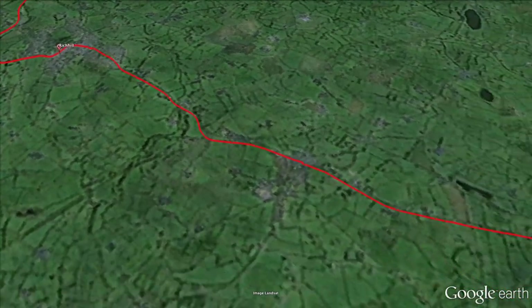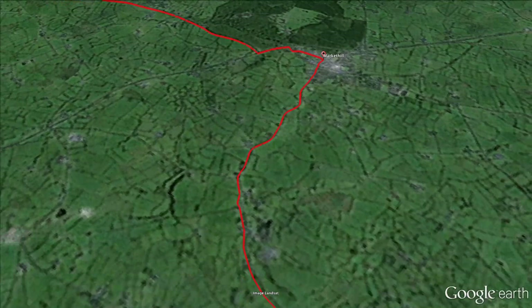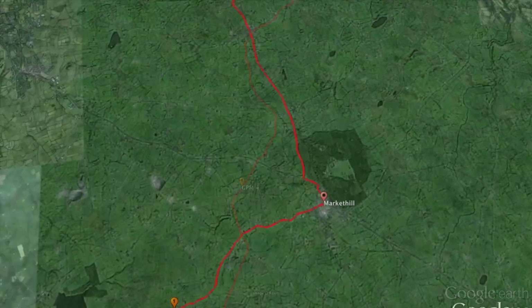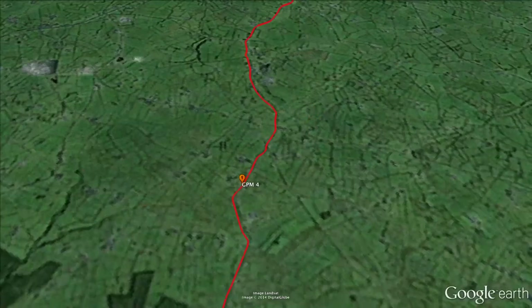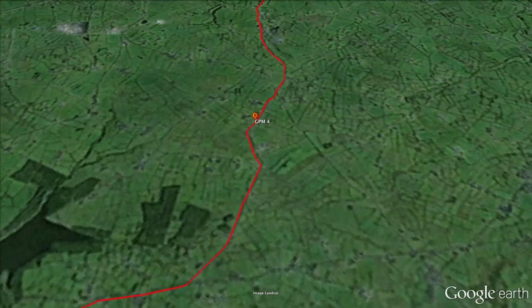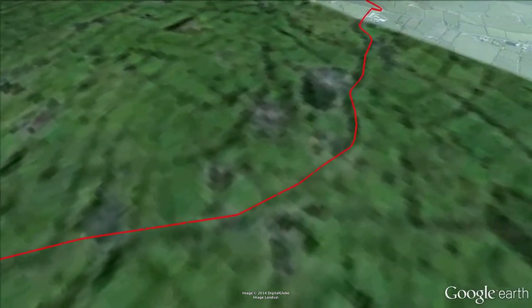Soon after, the road begins to rise and 4.5km later, at kilometre 32.1, the riders reach the first of the day's two KOM points. The climb to Market Hill's summit is steady, cresting at 232m above sea level, and with the breakaway likely gone by this point we should see a fight between them to take maximum points.